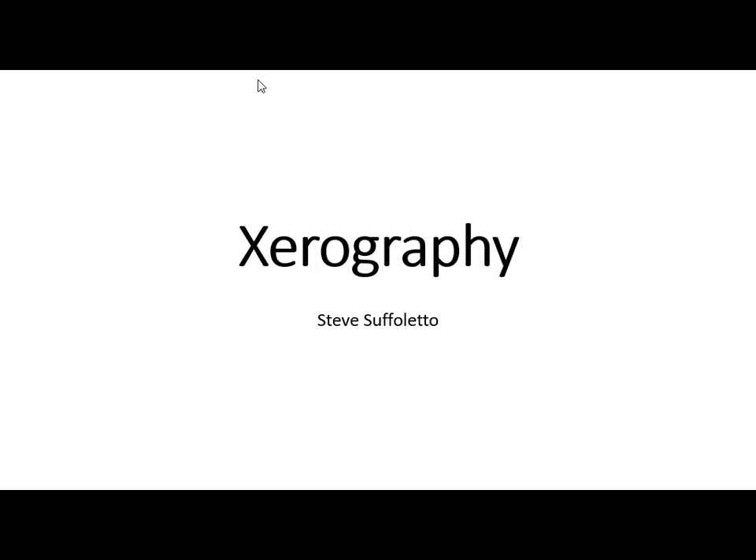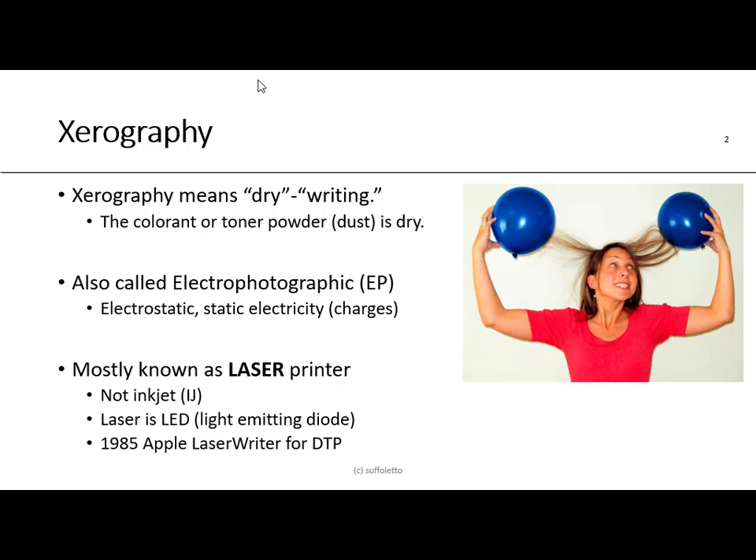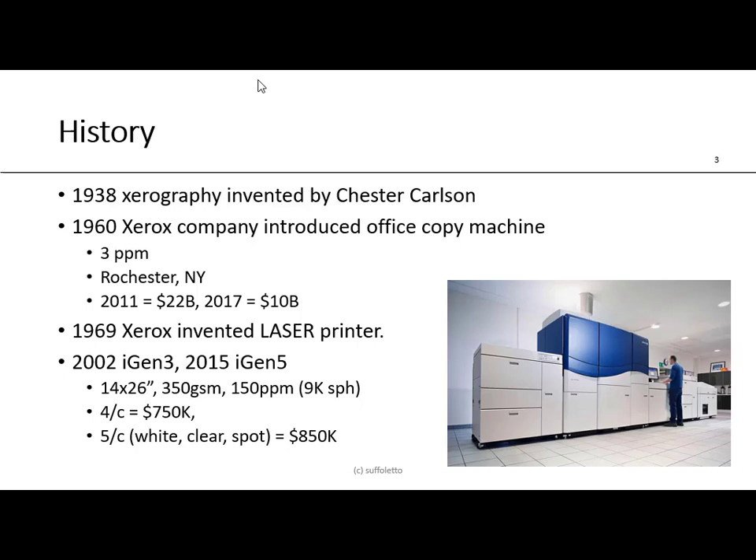Today's presentation is titled Xerography, and I'd like to discuss some of the basic principles of xerography. Xerography means dry writing — the colorant or toner powder is dry, not like inkjet which is a fluid or liquid. Graphy means writing; lithography means stone writing; photography means light writing. Xerography is often called electrophotographic, abbreviated EP, because we work with electrostatic charges. Most people know xerography as laser printing, and lasers today use light emitting diodes or LEDs.